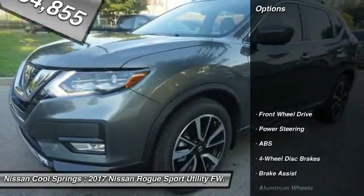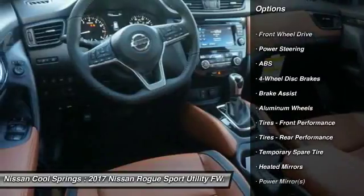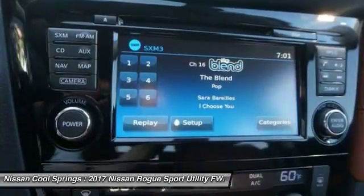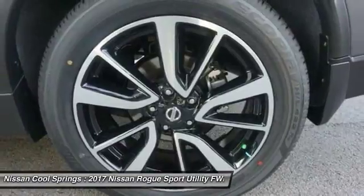Here are some of this vehicle's great options: power lift gate, anti-lock braking system, keyless entry, navigation system, steering wheel audio controls, Bluetooth, leather-wrapped steering wheel, adjustable steering wheel, and power steering.